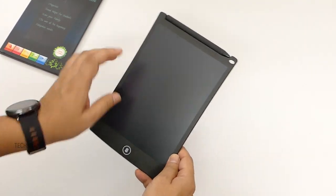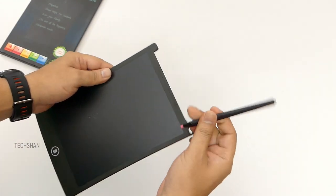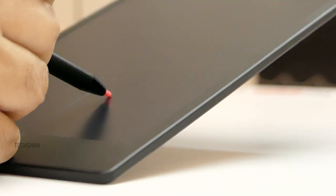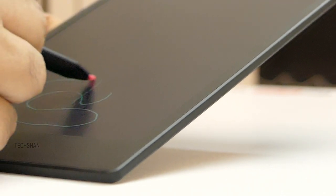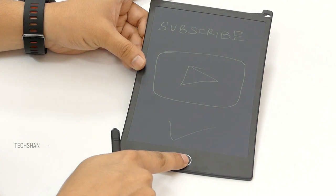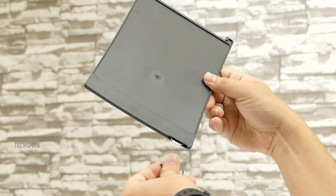The case and the LCD are made of shatterproof plastic. You get a pen on top that helps you write and draw anything — best part, it's pressure sensitive. At the bottom we have a delete button to wipe the pad clean when you want to start over, and at the back a small compartment for a coin battery.